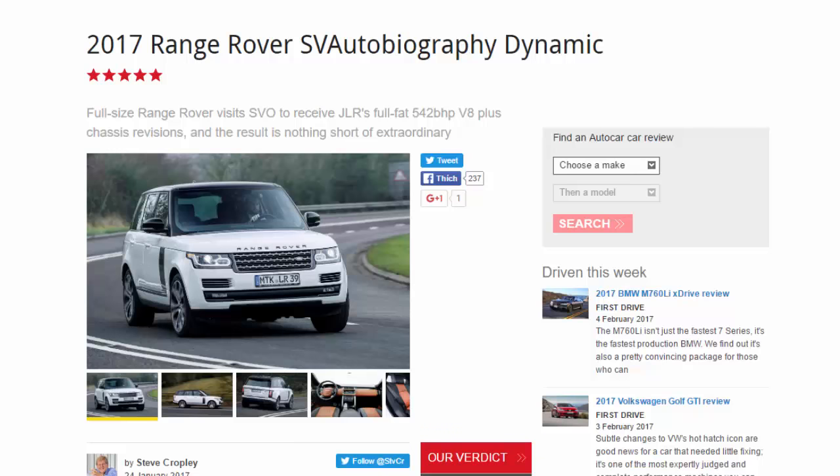2017 Range Rover SV Autobiography Dynamic. The full-size Range Rover visits SVO to receive JLR's full-fat 542 BHP V8, plus chassis revisions, and the result is nothing short of extraordinary.